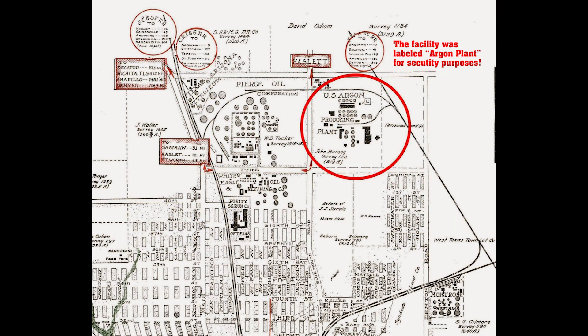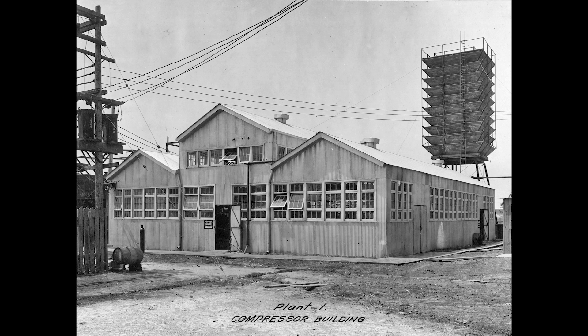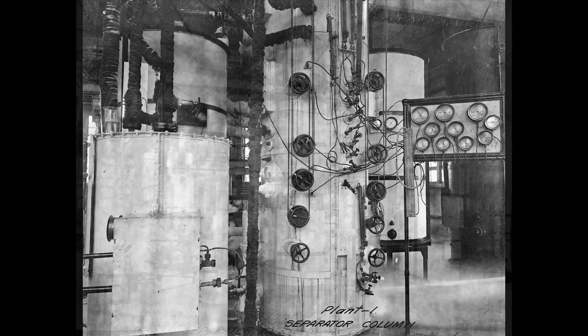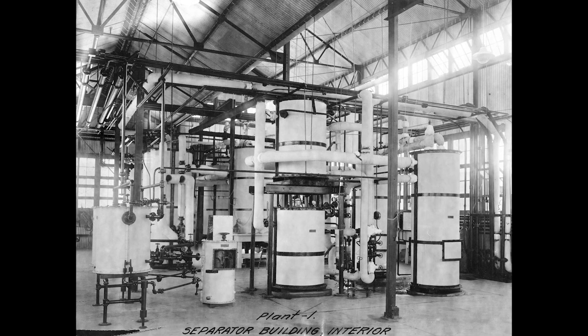Dr. Clifford W. Siebel, a protege of Kansas professors Cady and McFarland, led the laboratory. Siebel would eventually become director of all Bureau of Mines helium operations. Metal buildings were erected and a great deal of specialized equipment was developed and installed to test several experimental processes for extracting helium from the Petrolia natural gas. The plant was directly connected to the 16-inch Petrolia pipeline.